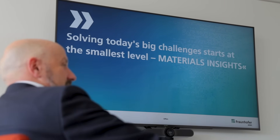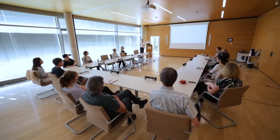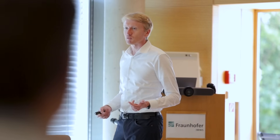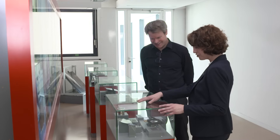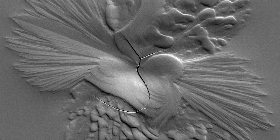I think we have a societal responsibility in terms of how we use materials. Recyclability and circular economy are huge motivations for developing our understanding of materials and providing the best scientific input for industry. This is a huge driving force.